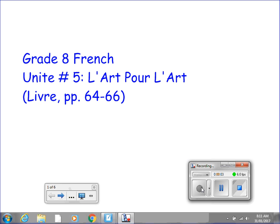Bonjour, bienvenue, welcome back to grade 8 French. This is the first of two short stories which we will be reading over the course of unit 5. The title of this first story is l'art pour l'art and you can find this story in your livre on les pages 64 à 66.